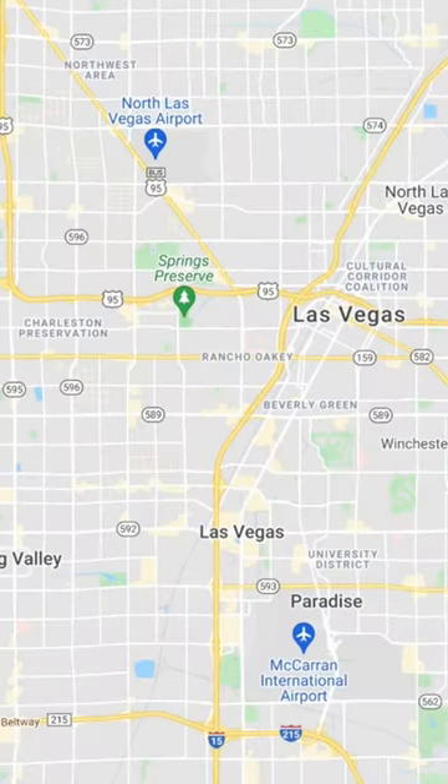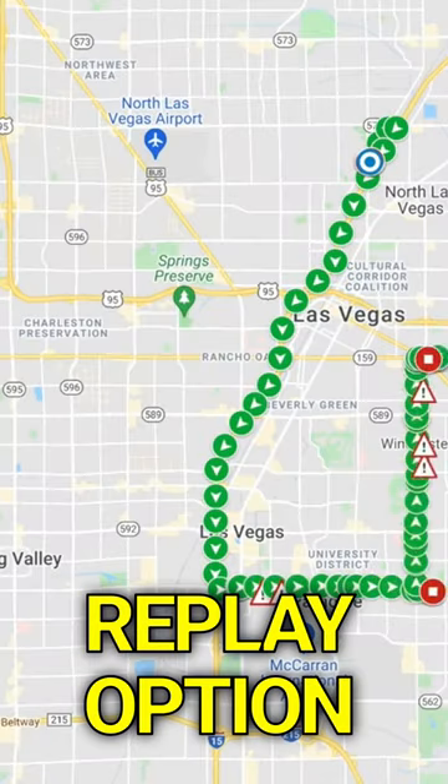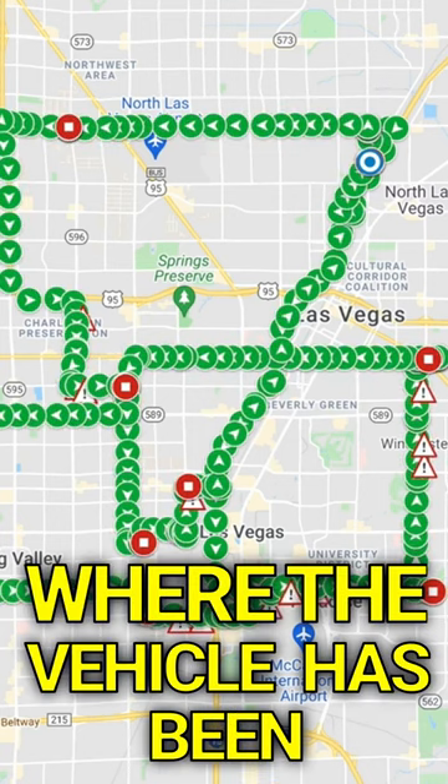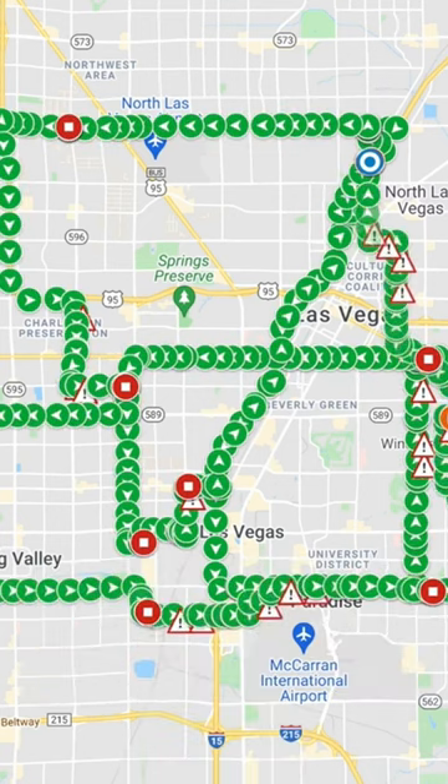Something I do like about Verizon Connect is you get the replay option. So you not only see where the vehicle is, but you've seen a history of where the vehicle has been and any alerts that have triggered within those trips.